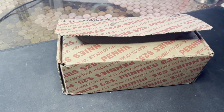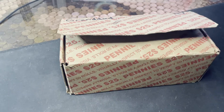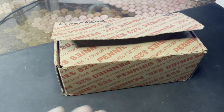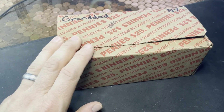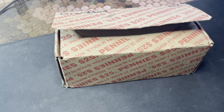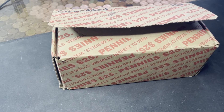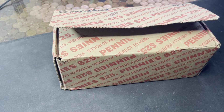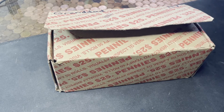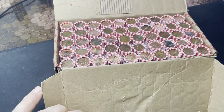Hey everybody, it's Matt with Jinx Brothers and we've got ourselves another state penny box. This one is a special box to me. I recently lost my father - he unexpectedly passed, and when I was up in New York I did not have a box, so I picked up a box and this is for him. I really don't care what I find. I just want to hunt a box for my dad.